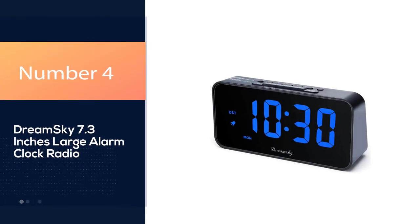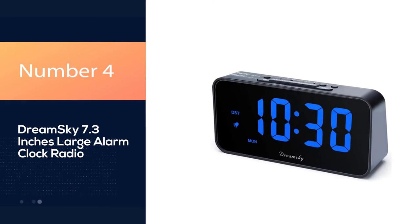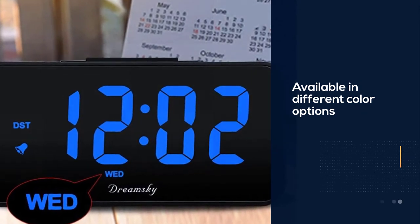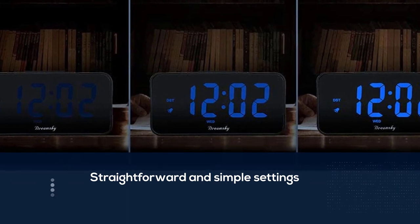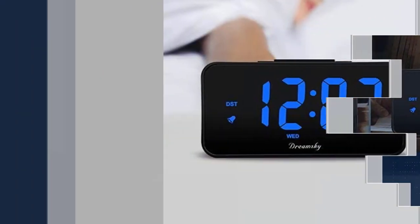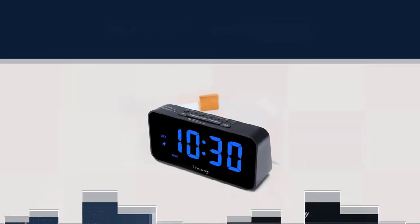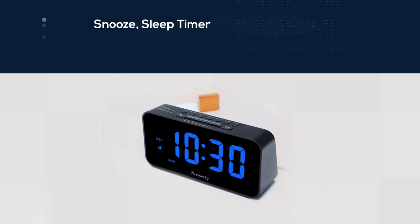Number four: Dream Sky 7.3-inch large alarm clock radio. This item came with the wrong day of the week set and no discernible way to correct it. It also came with a buzz alarm set with no way to turn it off until it had already blared three days later. The on/off alarm button — a small red button on the back of the unit by the power port — was found only by accident. The tag over the button is so tiny and faint that you'd need a flashlight and a magnifying glass to read it.